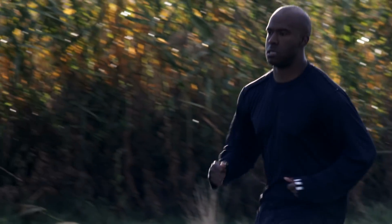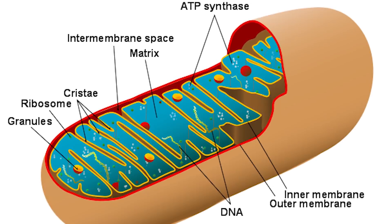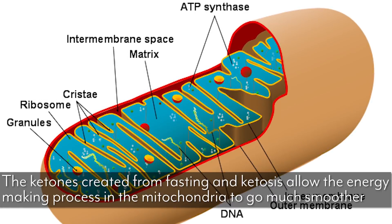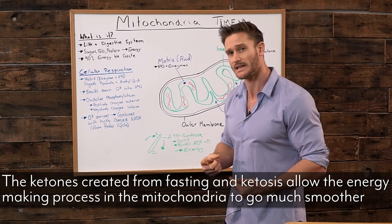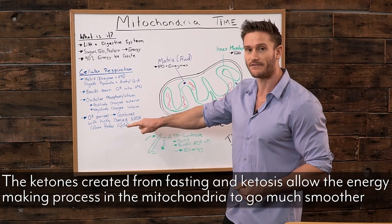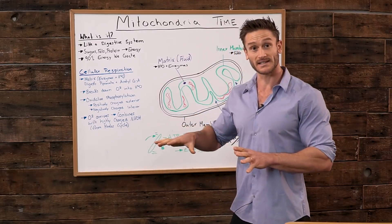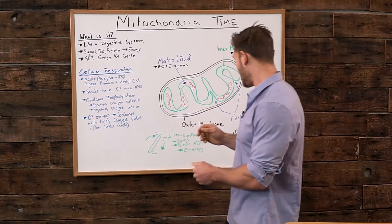That heat is how you burn fat. When I talk about mitochondrial efficiency and how ketones and fasting actually end up creating more mitochondrial efficiency, it means this whole system moves easier and faster — the whole process is smoother, has less resistance, and thereby can create more heat.